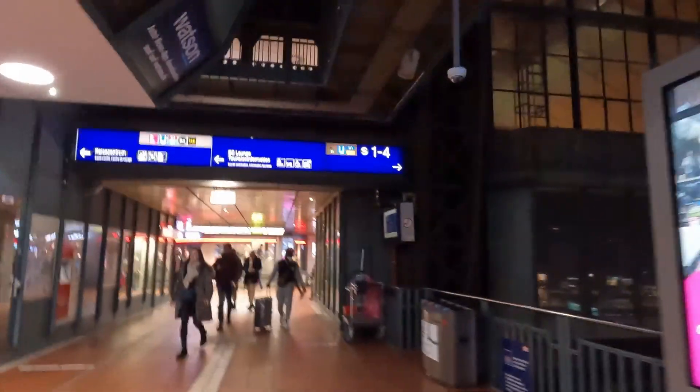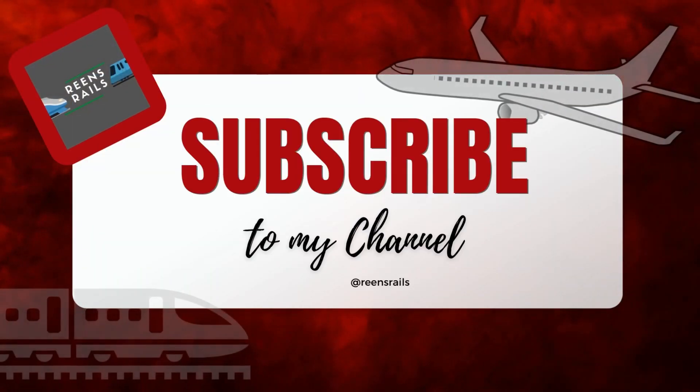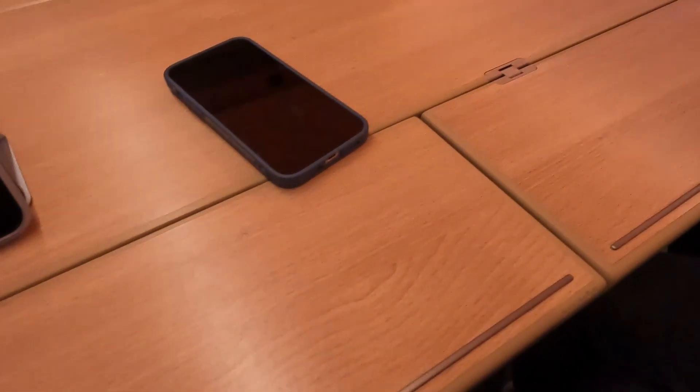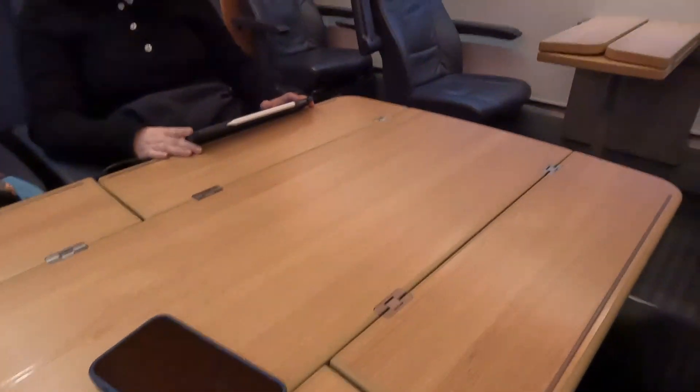German efficiency. By the way, if you liked this video so far show me your love — give me a thumbs up or even consider subscribing to my channel. It would make my day.